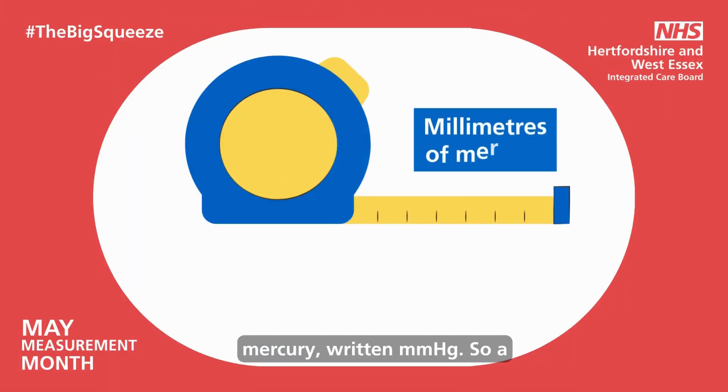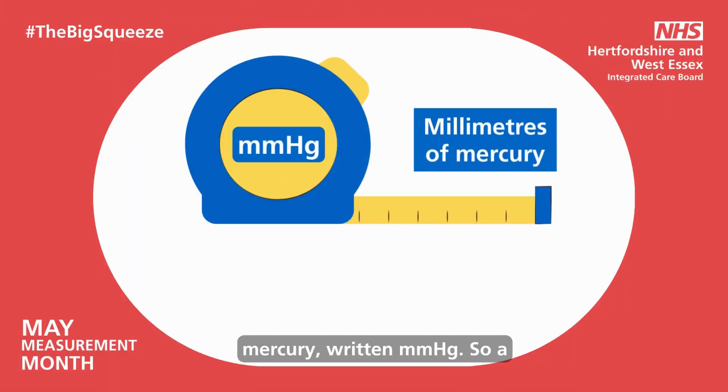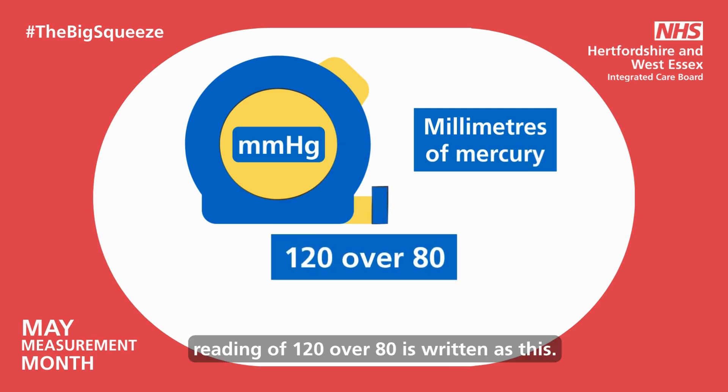Blood pressure is measured in millimetres of mercury, written mmHg. So a reading of 120 over 80 is written as this.